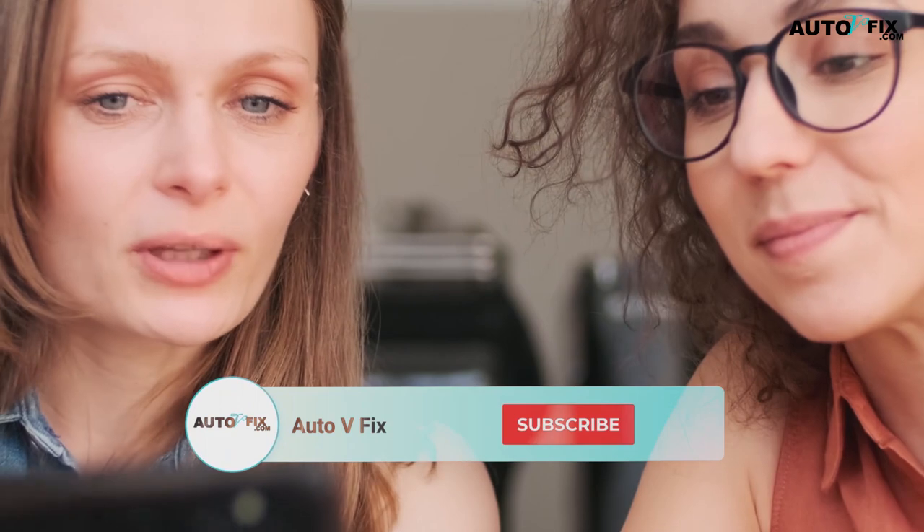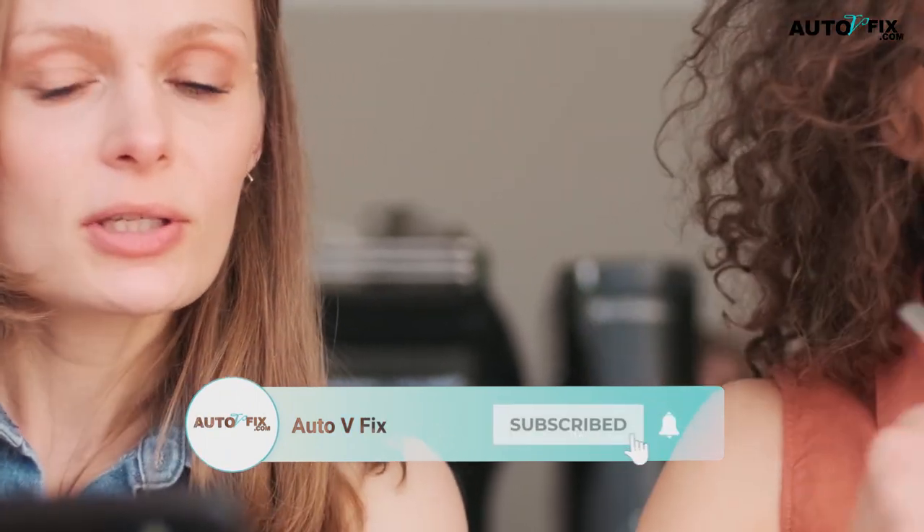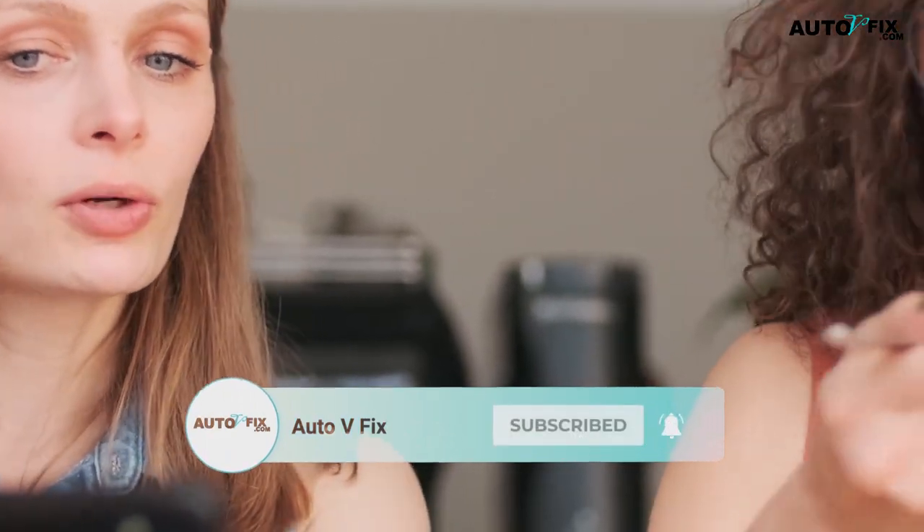But before we do, please take a minute to subscribe to our YouTube channel for helpful tips and tutorial car repair videos. Also, don't forget to like, share, and comment below. It helps our channel a lot.